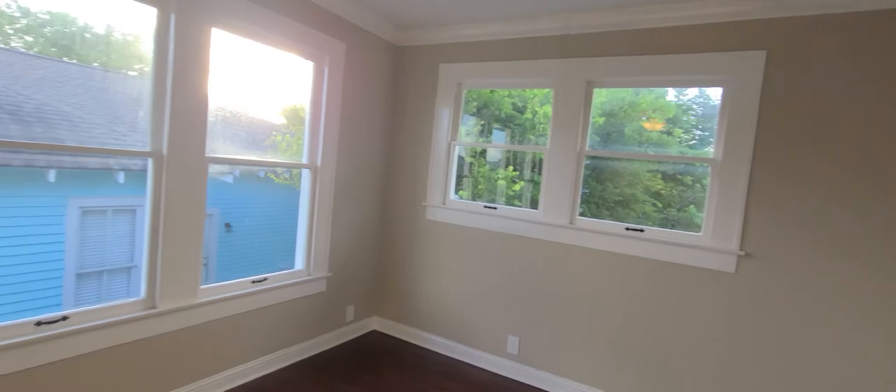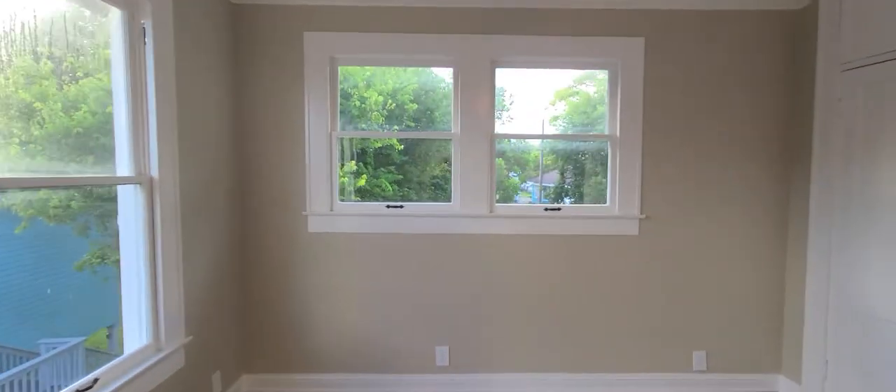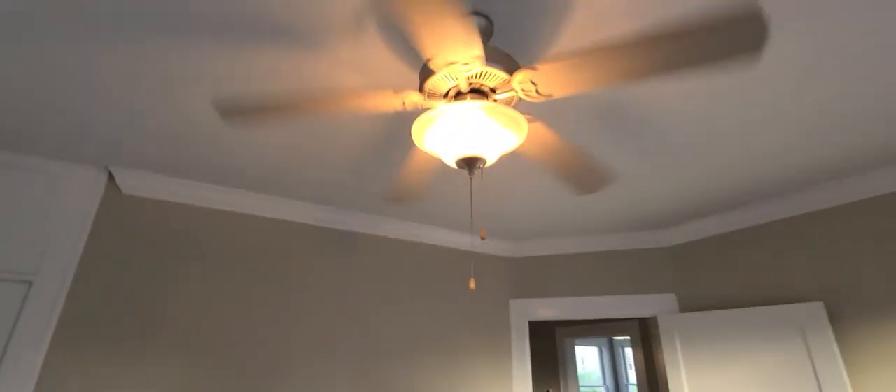On the other side of the hall is another bedroom. This one has three windows plus two standard windows. It doesn't have the sloping ceiling going up — it's flat at the front of the house. It also has a closet with over-storage and a ceiling fan.